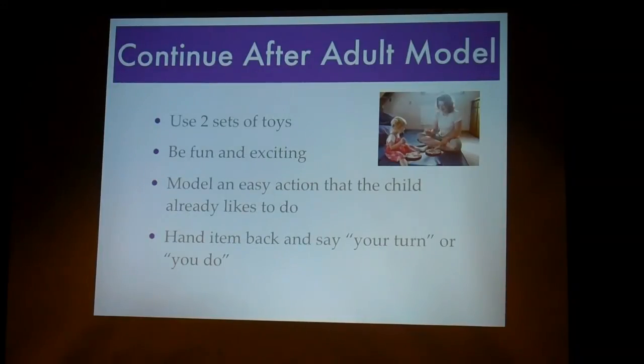For 'continuing after an adult model,' what this means is you look at what the child is already doing. If the child is already banging on a drum, you bang on a drum too. And if they keep banging on it after you do that, that's good — some children might stop. It has to be fun and exciting, and something easy that they already like to do. If you're not using two items, you take the item, do the action, and quickly hand it back to them — 'your turn' — or just hand it back and see what they do. If they don't start imitating right away, you can help them, but that doesn't count. You have to wait until they can do it by themselves. Their rule is: until the child can do this with eight to ten different items or actions, you don't move on to the next step.